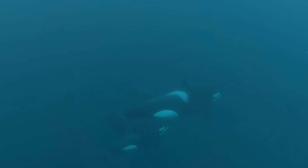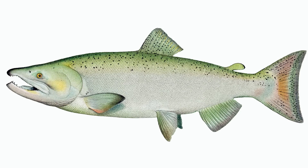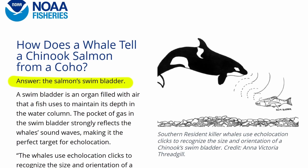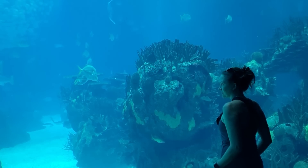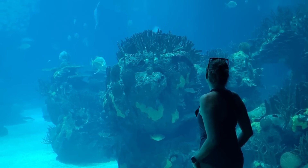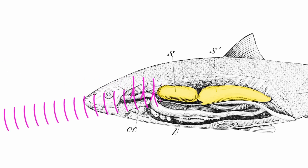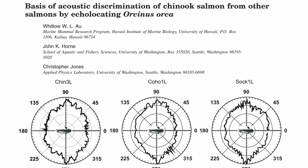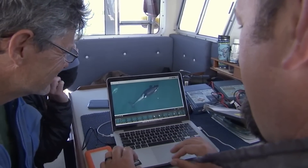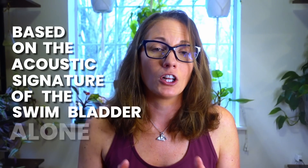Using echolocation, the southern residents can tell the difference between coho, sockeye, and chinook salmon based on the salmon's swim bladder. Swim bladders are gas-filled organs that some fish use to maintain depth in the water column. The pocket of gas strongly reflects the whale's sound waves, making it the perfect target for echolocation. A lab experiment at the University of Washington is one reason researchers are confident that killer whales can identify different species of salmon based on the acoustic signature of the swim bladder alone.